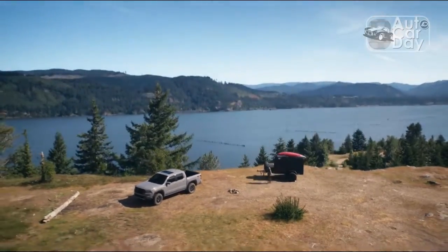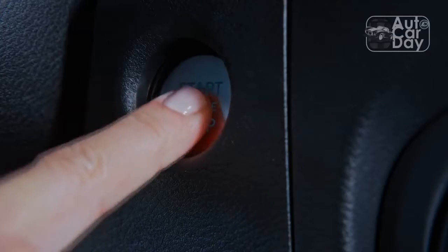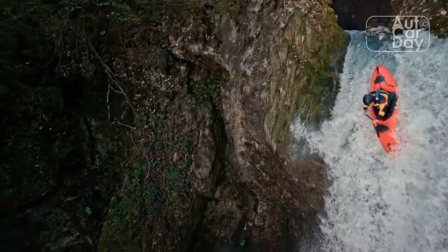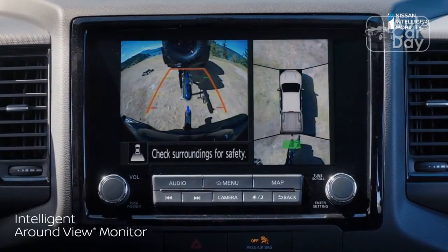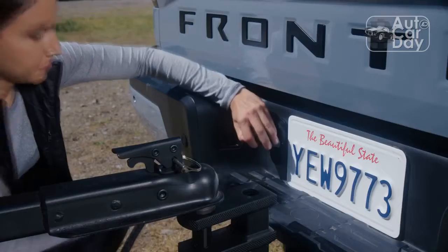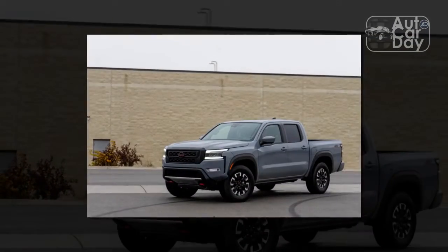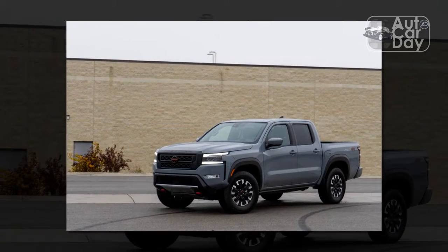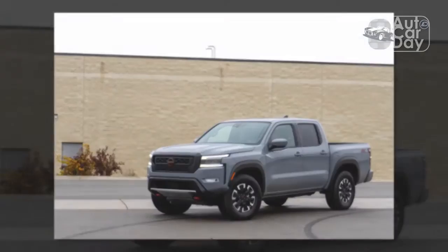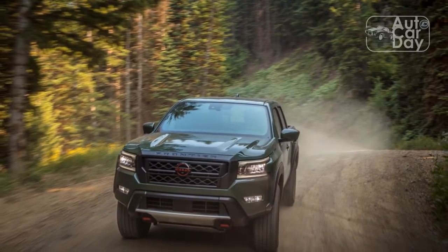The outgoing Nissan Frontier was old, lasting more than 15 years in the US with minimal updates. And yet, Nissan's old-school pickup still sold well until the end, moving as many as 80,000 units in 2018 — its best sales year ever.